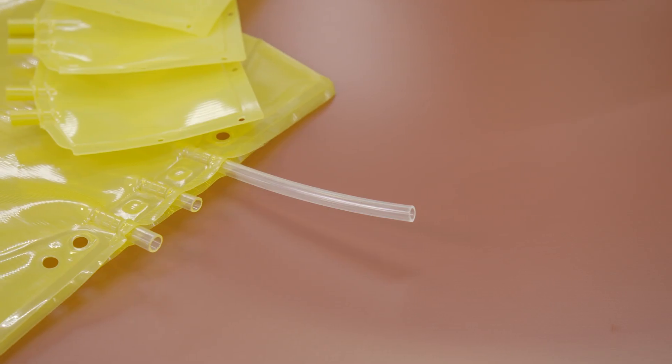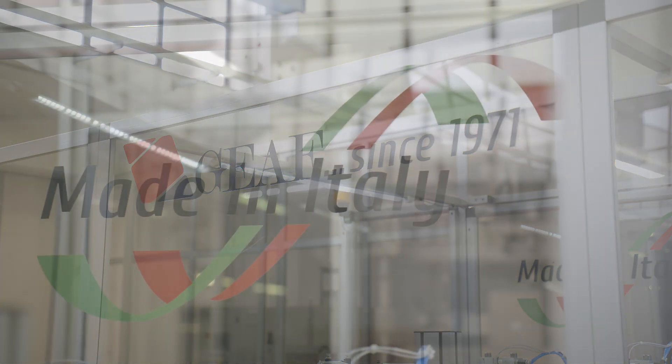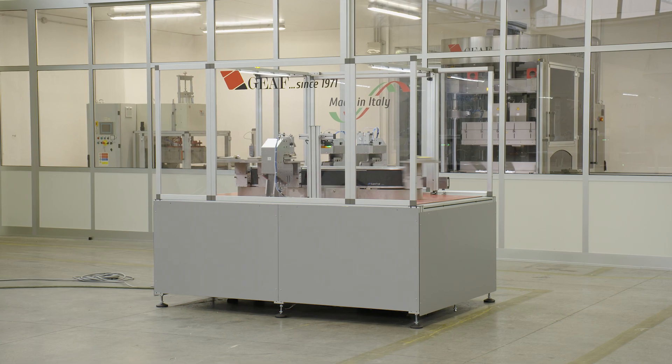Mainly for medical and automotive applications. More than 4,600 GF machines and plants are working around the world, supported by our local partners. Innovation is a key for our customers, and here I would like to show our latest machine enhancement.